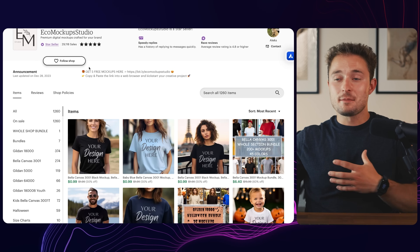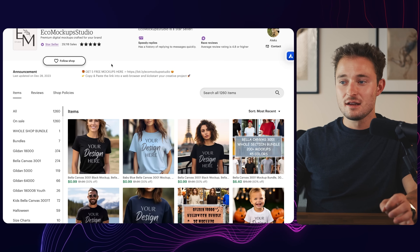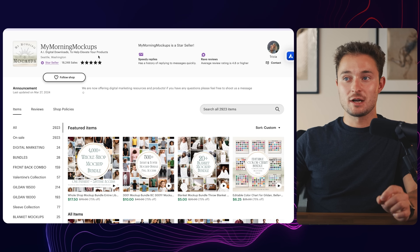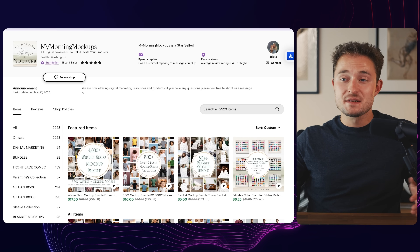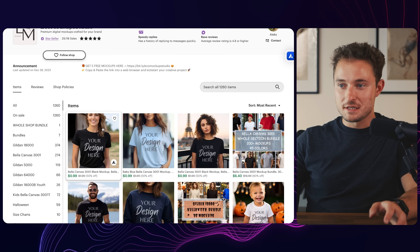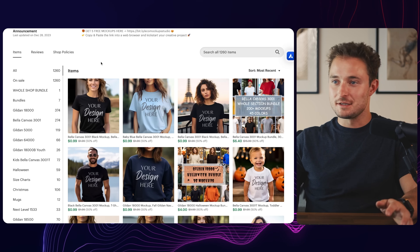There are a lot of mockup shops that have opened within the last year doing the same thing. For example, Eco Mockup Studio has done over 29,000 sales, and My Morning Mockups has done over 18,000 sales. These shops are particularly interesting because they're not just selling mockups — they're actually selling AI-generated mockups. I did a video about this at the beginning of the year and got some backlash because people were afraid selling AI mockups would get their shop shut down. To me, it just doesn't appear that's an issue. There was a heavy amount of clickbait going around scaring people away from selling AI stuff in their shops.